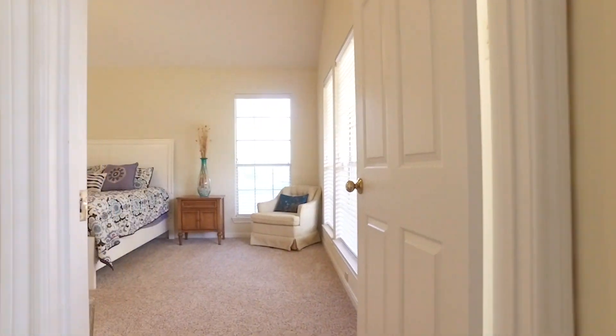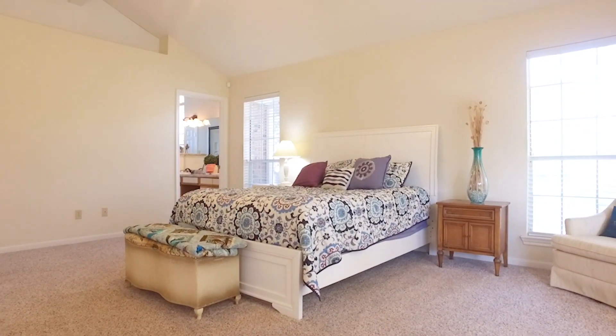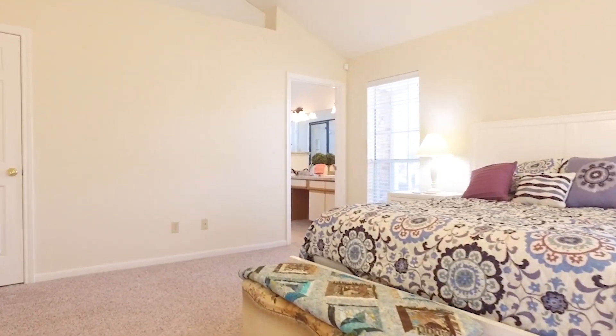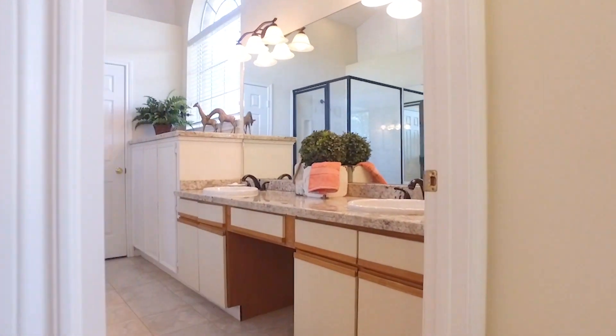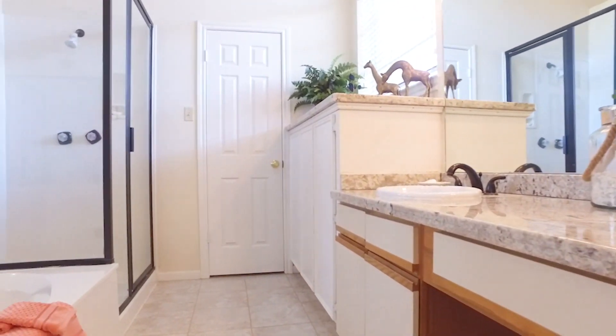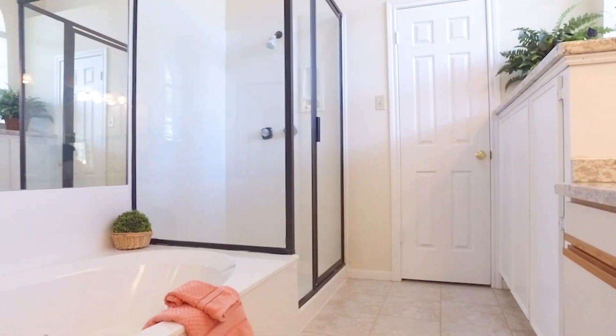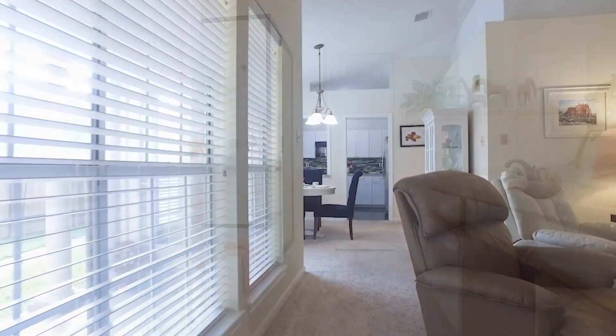This beautiful master at the back of the home has vaulted ceilings, lots of space, natural light, tons of room, plush carpeting, big closets, and the master bathroom. It's your own personal oasis with a shower and separate tub, big closets, countertop space, and it's so private.